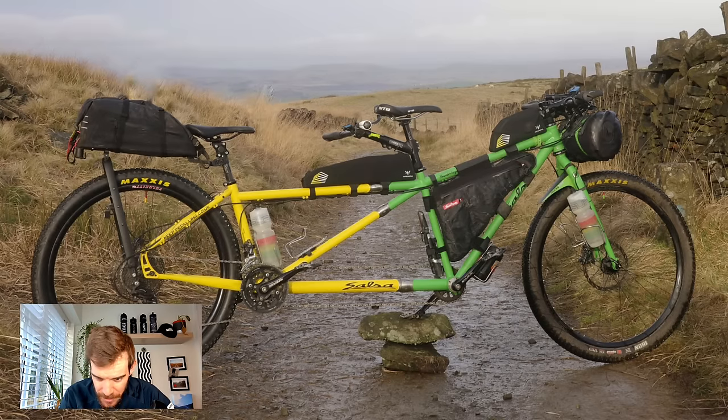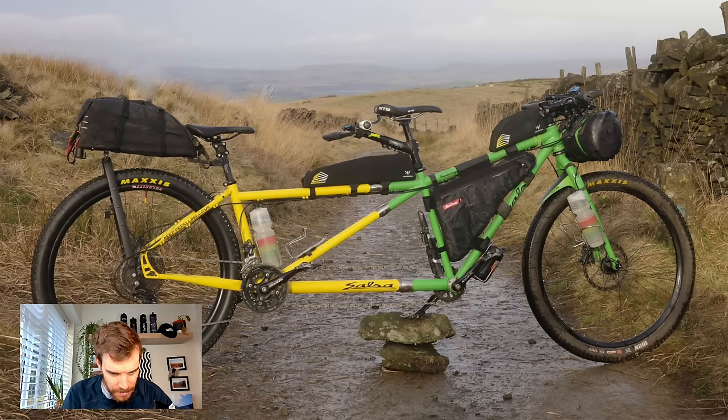It looks like a Cane Creek or Thudbuster seatpost on the rear. One problem with tandems is because they're so long you can't absorb the bumps with your arms and legs when there's two of you, so it can be quite harsh on the back — you need some kind of suspension seatpost. I can't quite make out the wheels but they need to be built really strong with twice the weight on there. Maxxis Ignitor tires, and then a mishmash of bags — the great thing about a tandem is loads of room for frame bags and bottles. A mix of Apidura, a Salsa bag made specifically for Salsa frames, Ergon grips, and a Tailfin aero pack on the back. Unfortunately I don't think they actually finished — I think they had a crash — but cool to see the tandem out there.